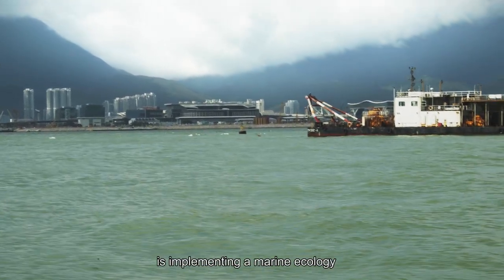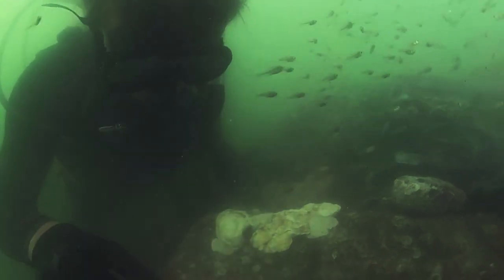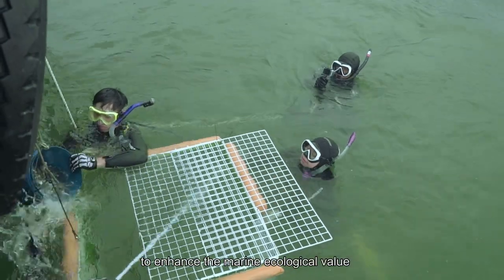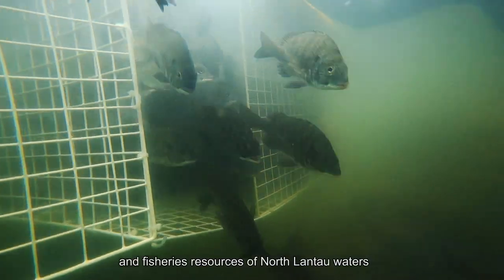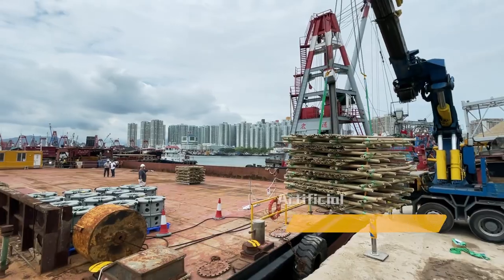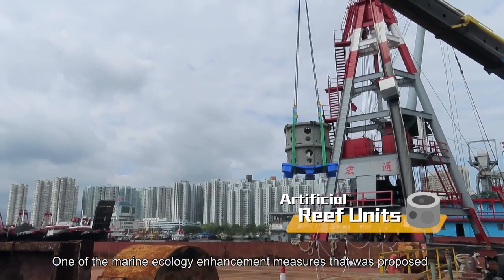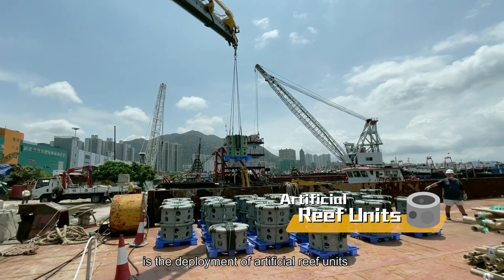Airport Authority Hong Kong is implementing a marine ecology and fisheries enhancement strategy to enhance the marine ecological value and fisheries resources of North Lantau waters. One of the marine ecology enhancement measures that was proposed is the deployment of artificial reef units.